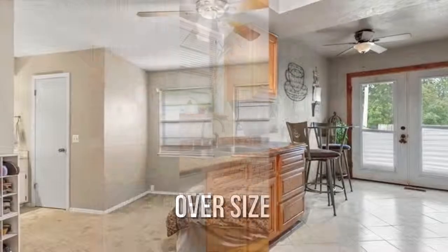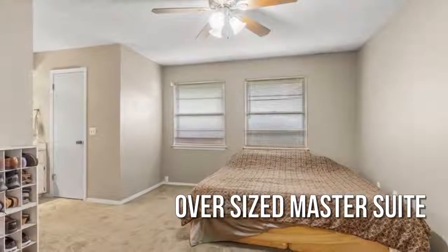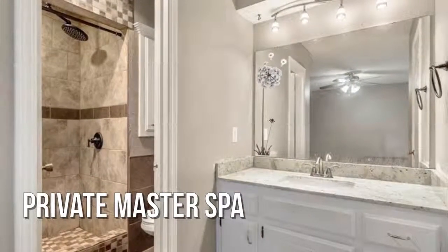Bright and sunny throughout. Desirable open floor plan.